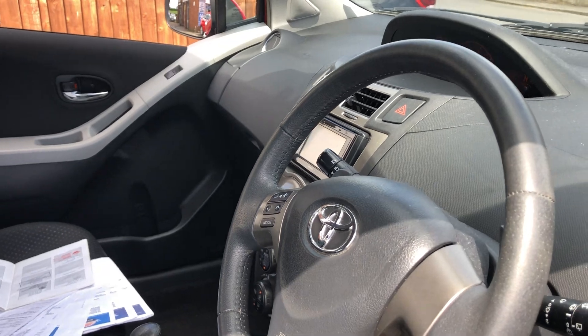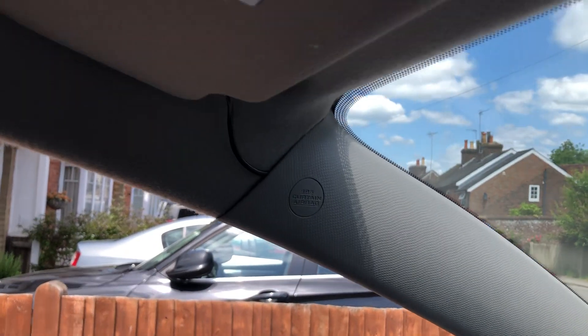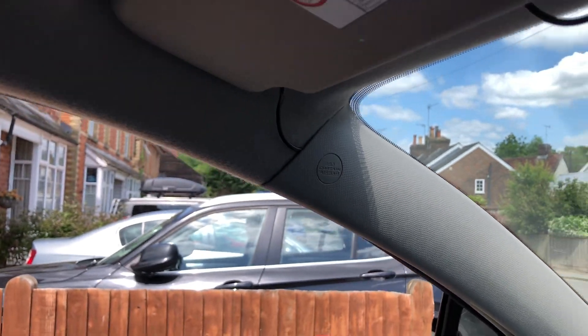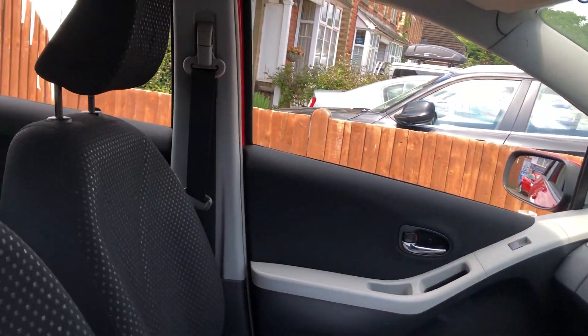In the middle there are USB points, a cup holder at the back, and a pocket for bits and pieces. You've got airbags on the steering wheel and the dash, and then curtain airbags up on the pillars as well.